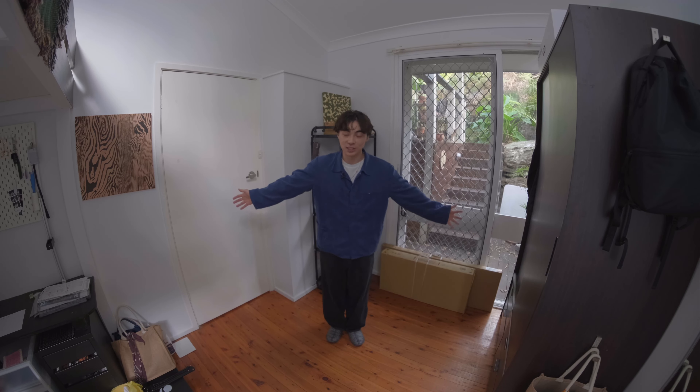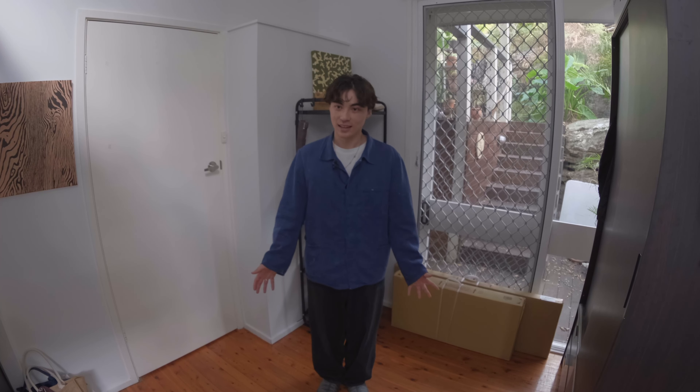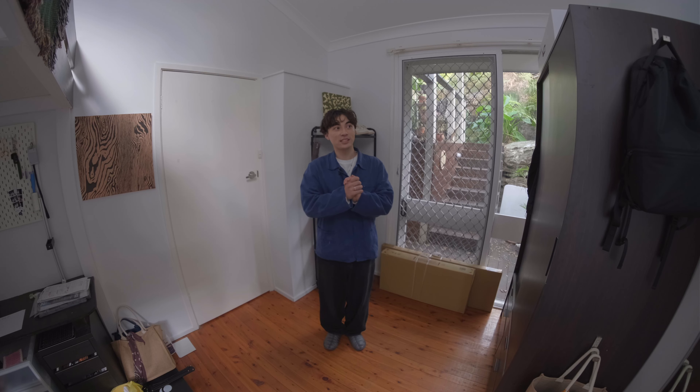Welcome to my bedroom slash studio — this is my workplace and where I rest at night. I want to share some of my favorite things that I've recently shared to Instagram and TikTok, which a lot of you have really liked, so I wanted to share this on YouTube as well. This isn't a typical video I make on YouTube, but if you guys enjoy it please let me know by giving me a thumbs up and subscribe if you haven't.